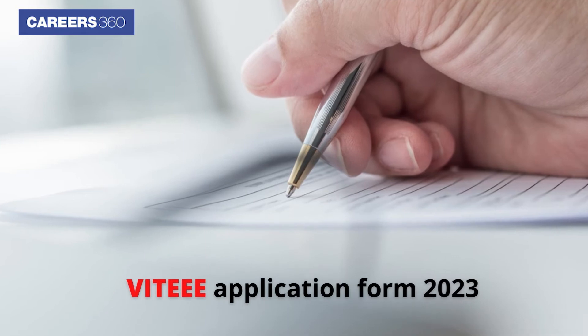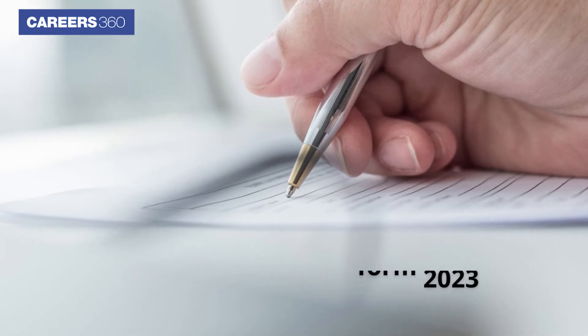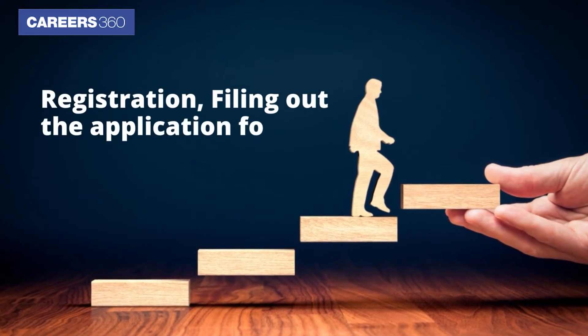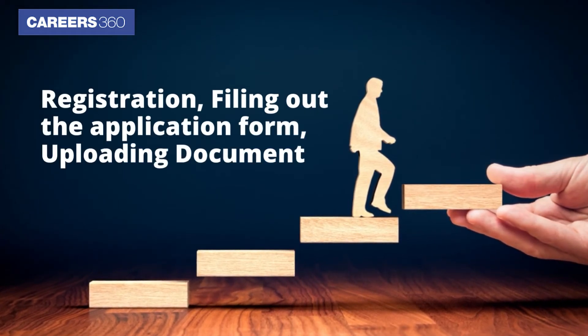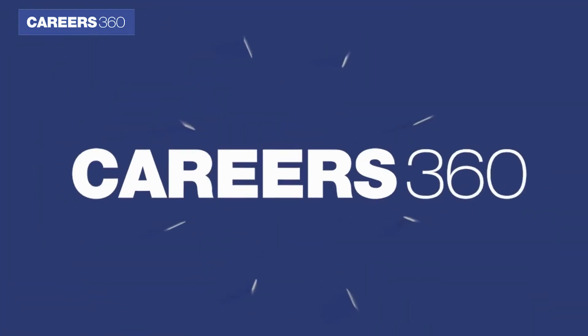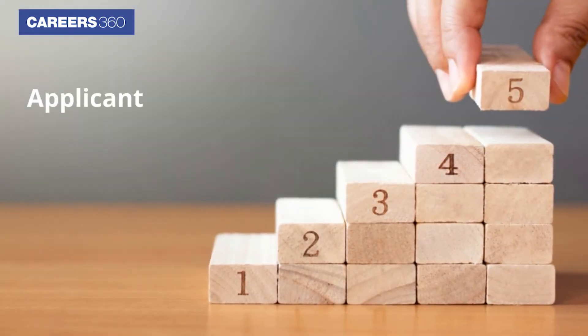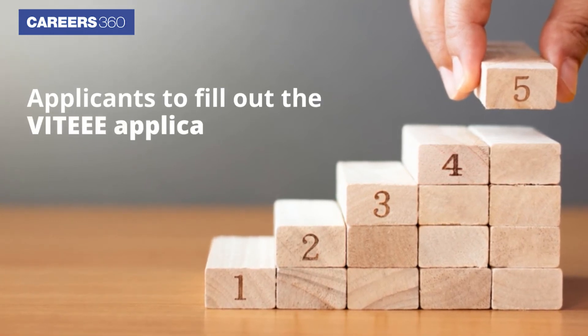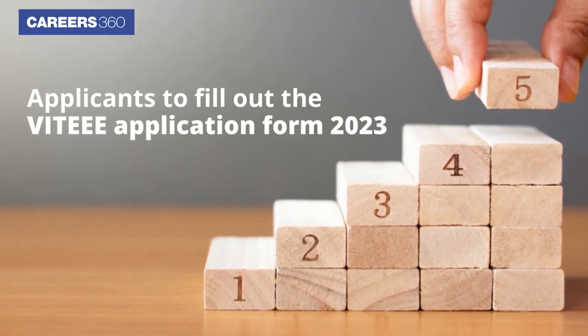The VITEEE application form 2023 process includes various steps such as registration, filling out the application form, uploading documents, and making payment to complete the process. Careers360 brings the step-by-step process for applicants to fill out the VITEEE application form 2023.